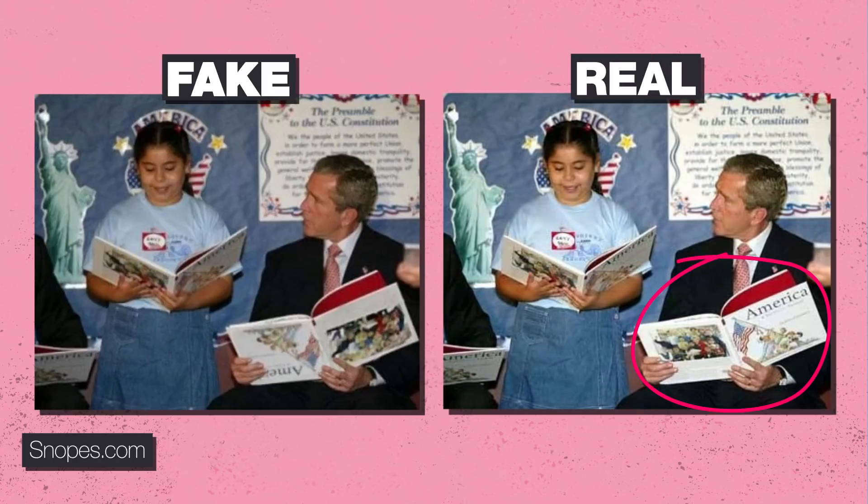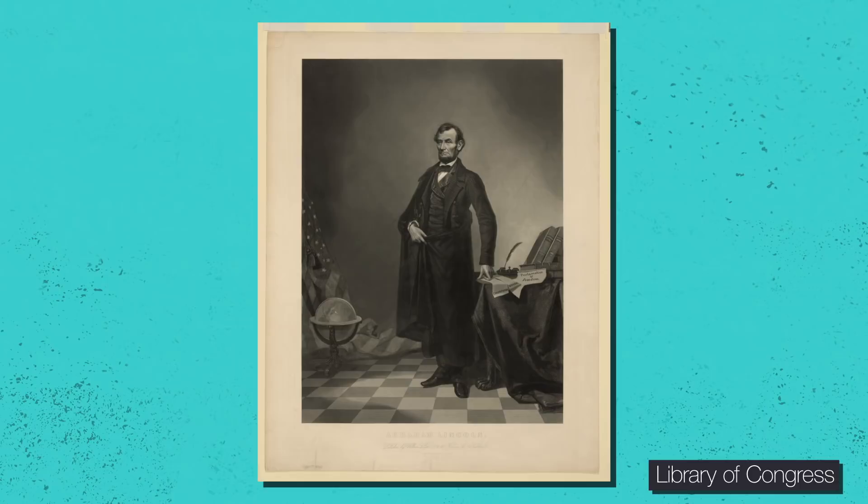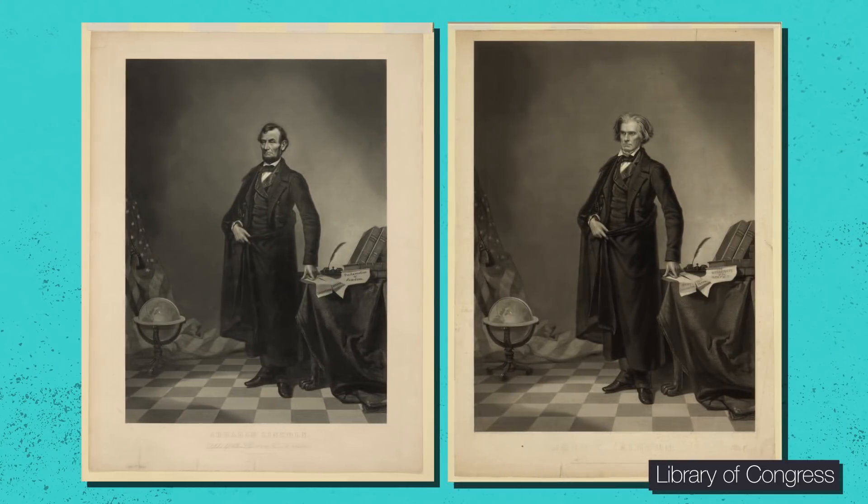This kind of trickery didn't start with Photoshop. Phony photos and doctored videos have been around for a long time. Check out this iconic image of Lincoln from the 1860s. Looks heroic, huh? Well, it's really only part Lincoln — his head, to be exact. The body belongs to John C. Calhoun, who, fun fact, was a big-time racist and slavery proponent. This print wasn't outed as fake for almost a century.